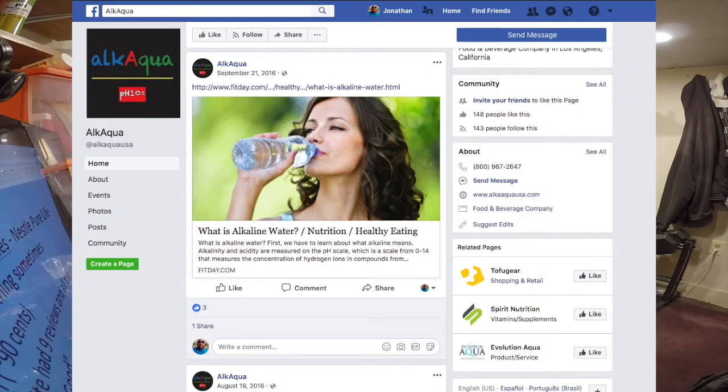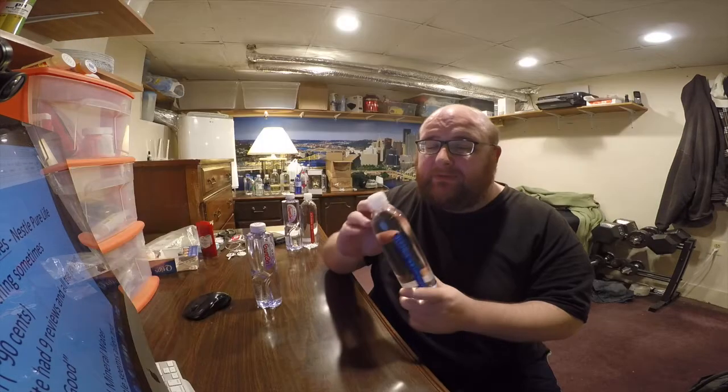Right now, China is the third largest consumer of bottled water in the world and they have thousands of brands. Ian says these are some of the most popular brands over there. When I was researching this, I found out there's another water company called Alk Aqua in California, and that one is called Alk Aqua because it's short for Alkaline.